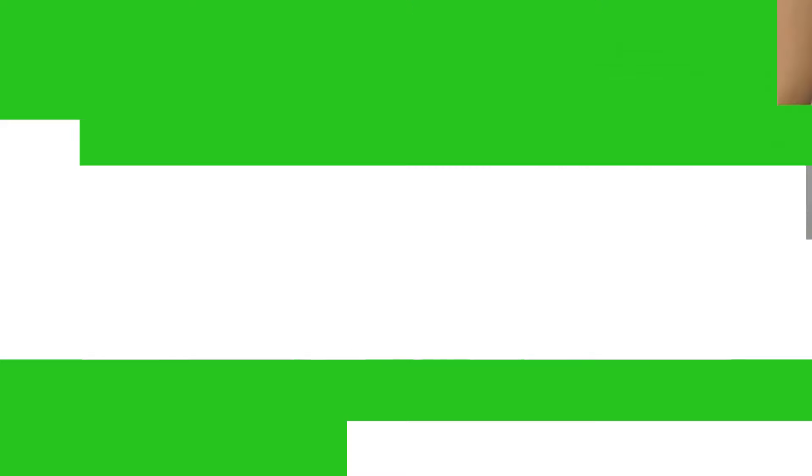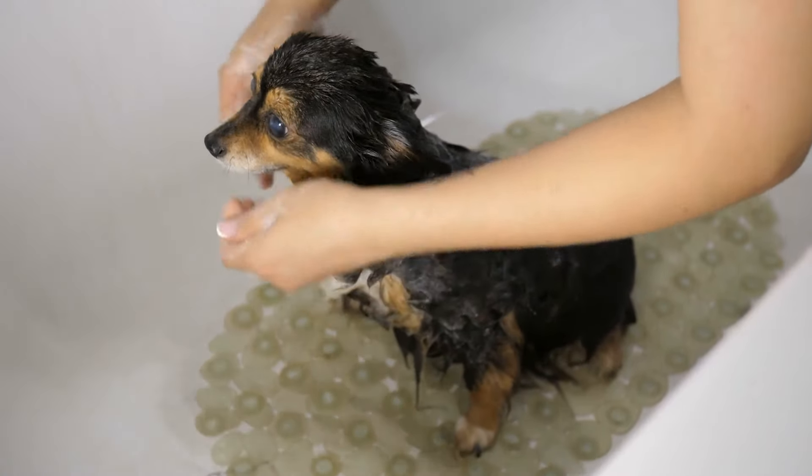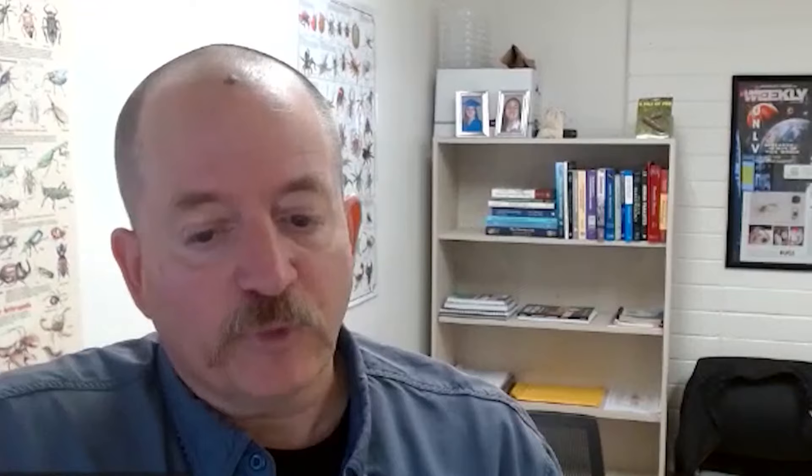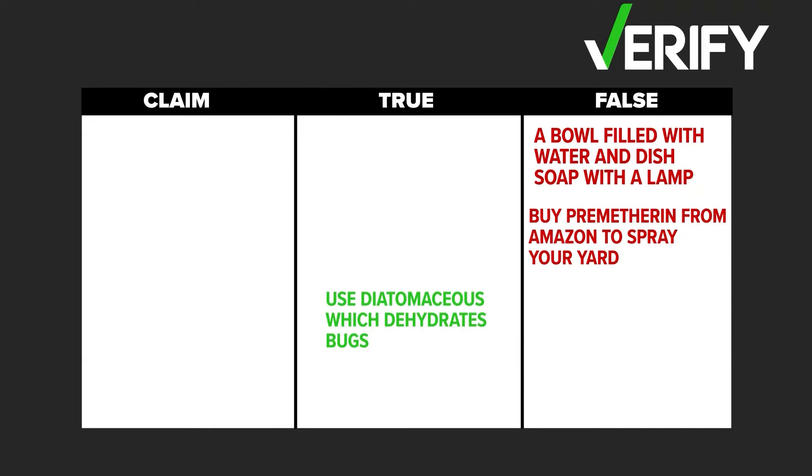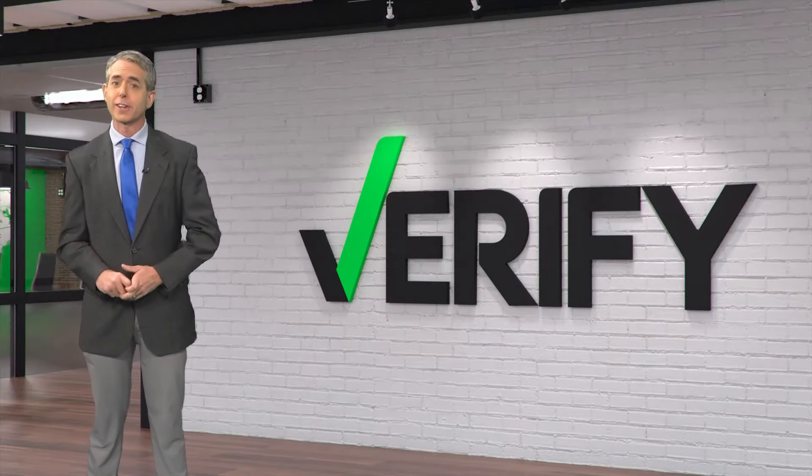What about the diatomaceous earth? It takes care of the fleas and is an effective treatment. So the third claim is the only one we can say is true. For the Verify team, Jeremy Baker, KENS 5.